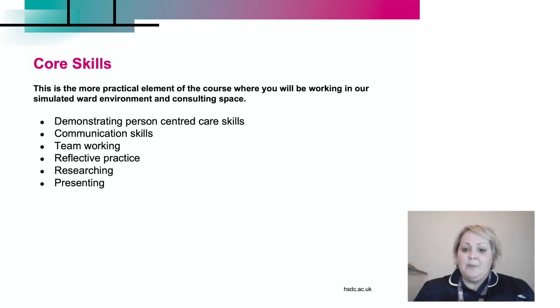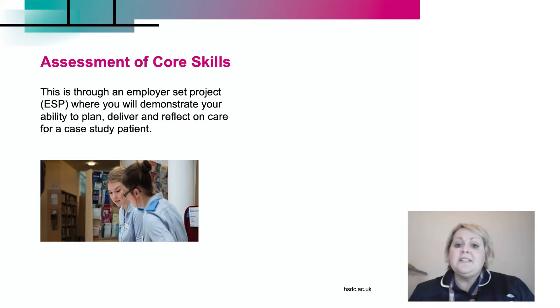The core skills element of our first year is the more practical element of our course, where you're going to be working in our simulated brand new ward environment and consulting room spaces. Here we're going to be learning about demonstrating person-centred care skills, communication skills, working as part of a team, reflective practice, and researching and presenting our work. The assessment of our core skills is going to be through an employer-set project, through our links with the NHS and employers, where you'll demonstrate your ability to plan, deliver and reflect on care for a real-life case study patient.